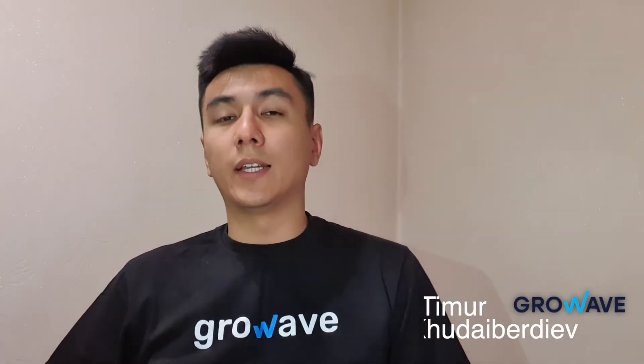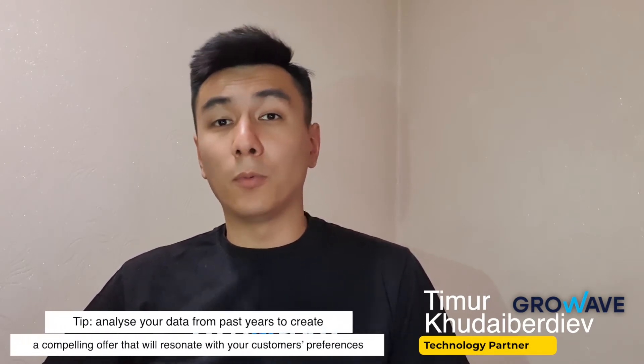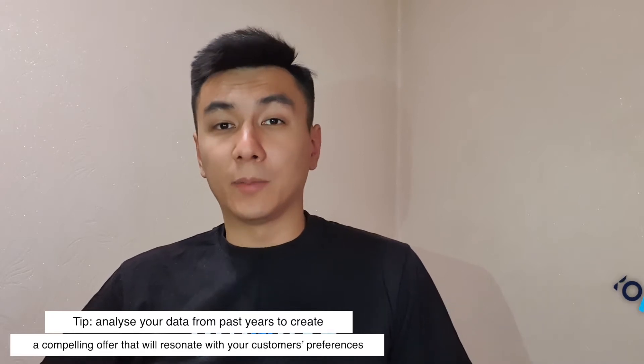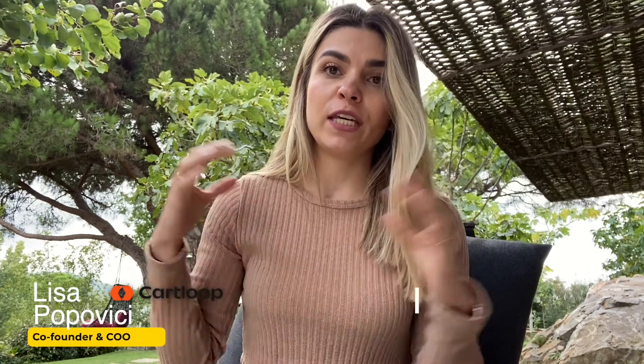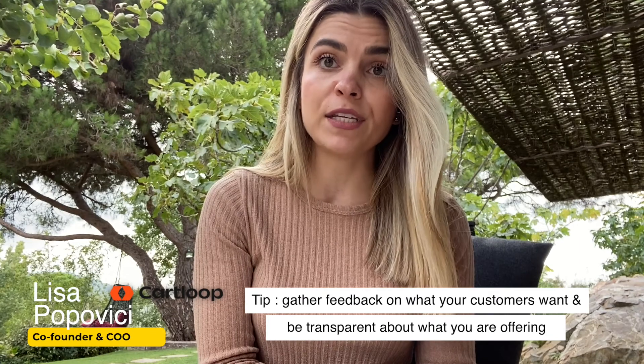The first thing to do is to analyze the data. Analyze data from your past years — find the popular products and the unpopular ones. You can also bundle them together and sell. It's not about creating a compelling offer, but about taking all the feedback you've gathered from customers over the last year and delivering what they actually want.